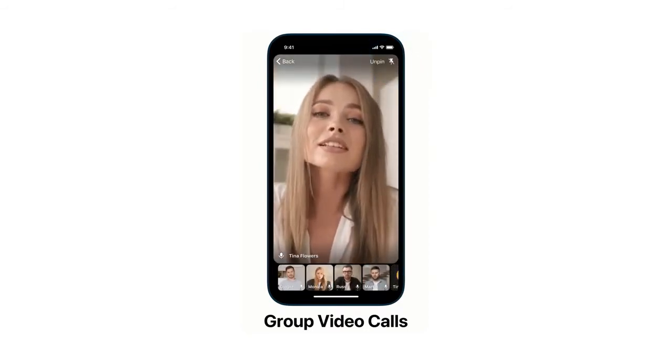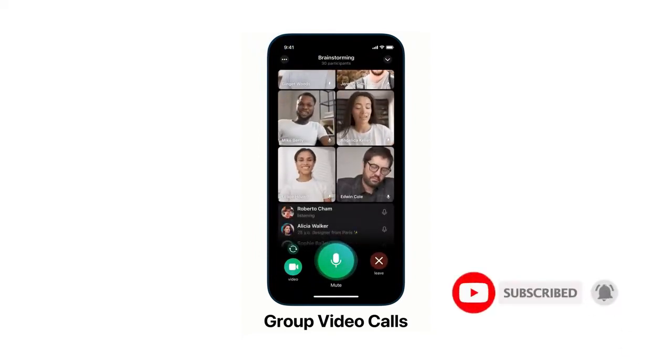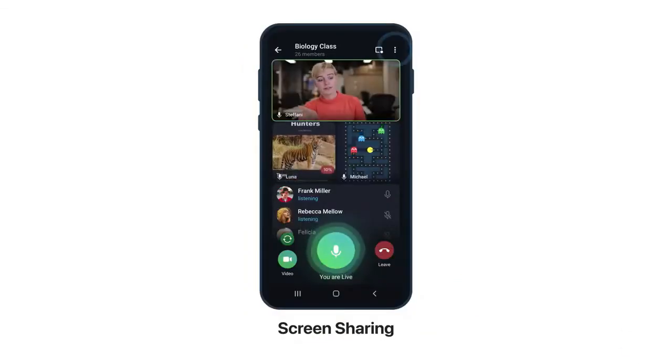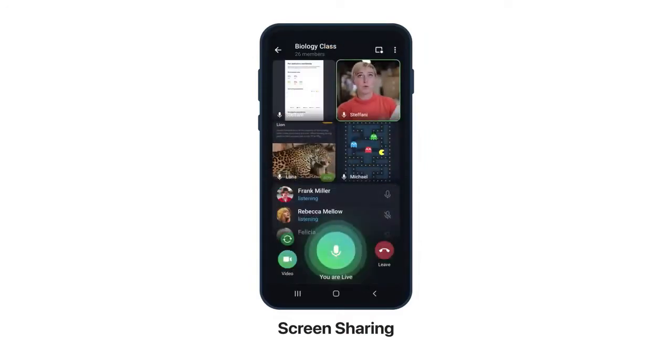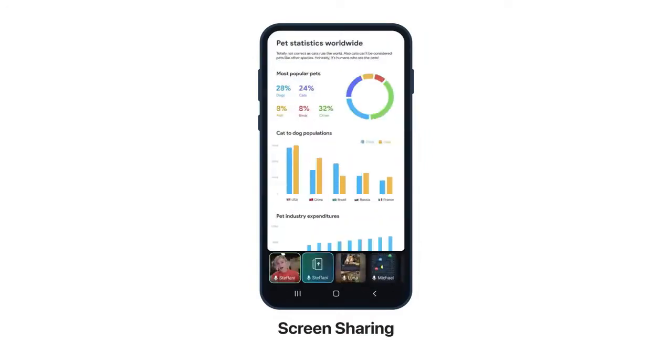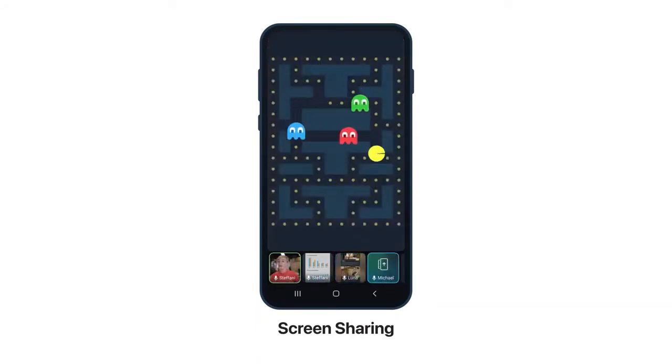With today's release, group video calls are limited to the first 30 people who join a voice chat, but that's a number Telegram says will increase soon, as it expands voice chats to support live events and other new features. You can take part in group video calls on your phone, as well as on tablets and computers.